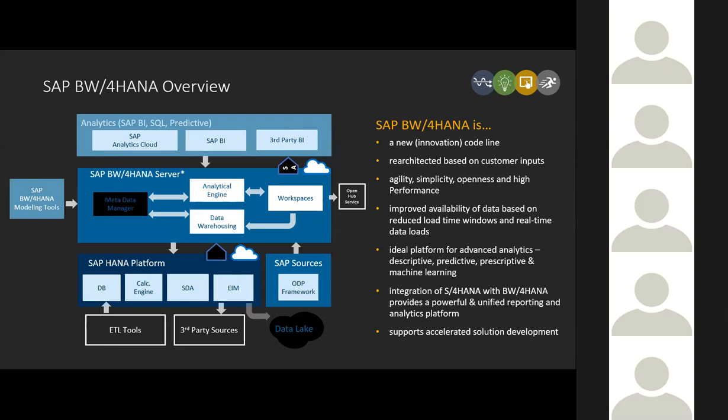That by itself changes the game dramatically from a BW perspective, especially towards agility — being able to deploy easily with zero footprint in the case of the analytics cloud. The other big change is the overhaul of the BW for HANA modeling tools. You're now working in Eclipse, and that is the go-forward with BW for HANA 2.0, with an Eclipse-based plug-in giving new modeling and end-to-end design capability.